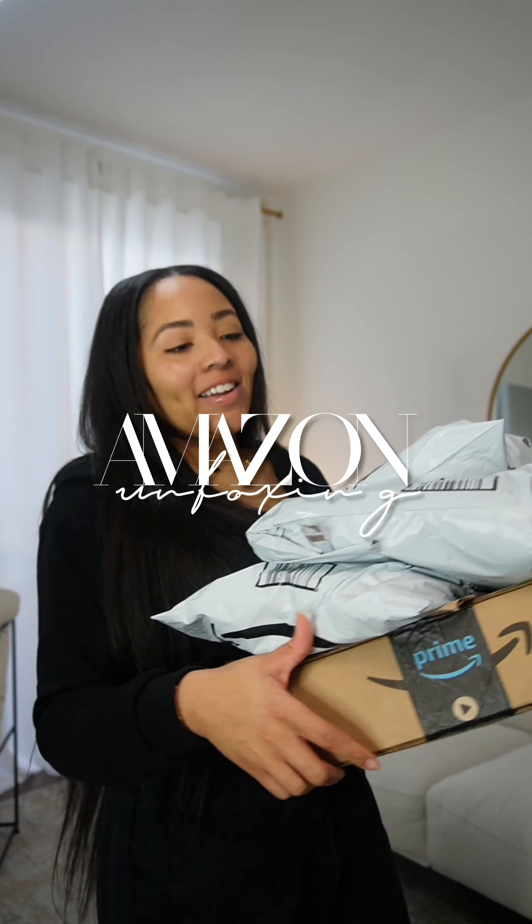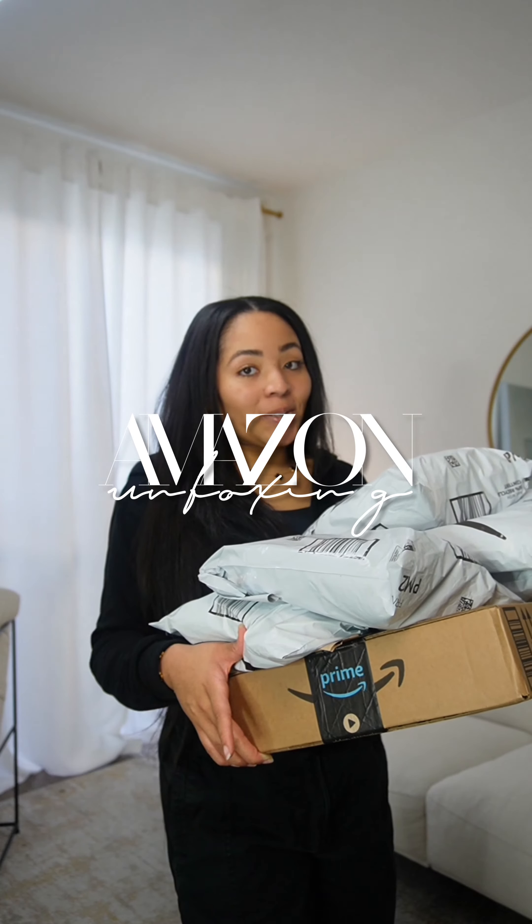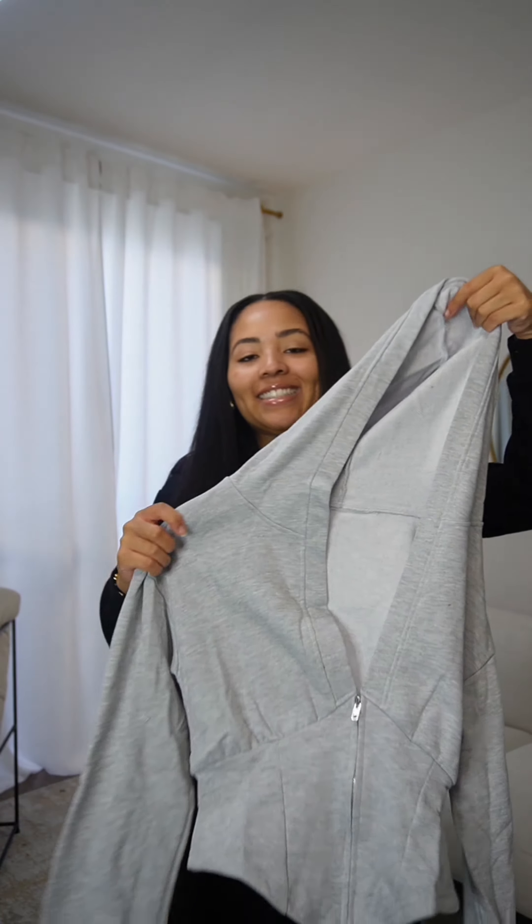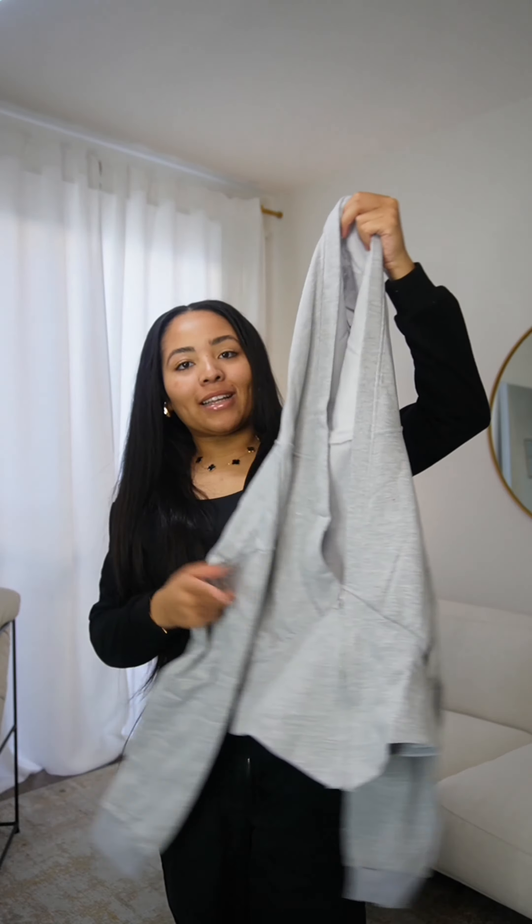Hey y'all, I'm back with another Amazon haul — hopefully everything is super cute just like the picture, so let's see how everything looks. The exact hoodie that I'm wearing right now, I got it in gray because I love it.